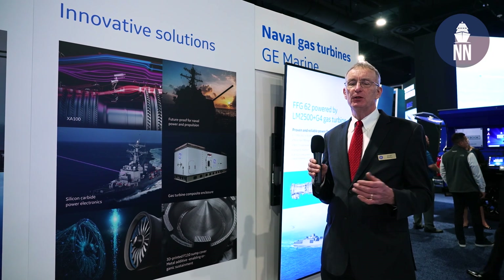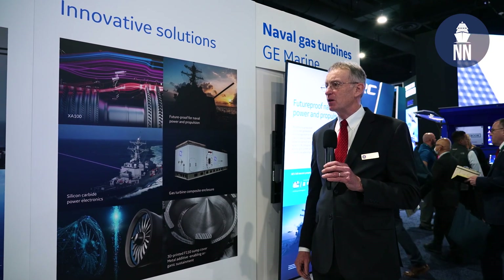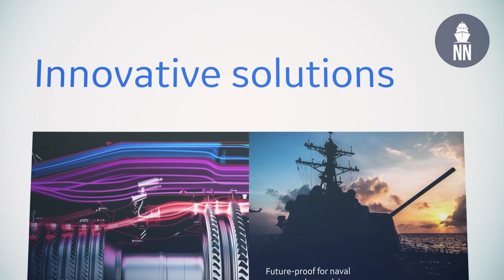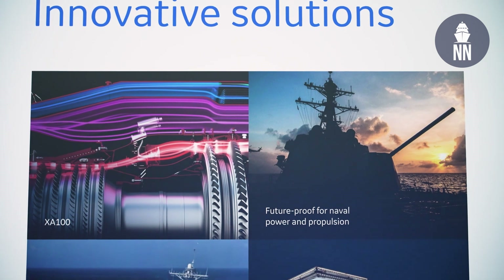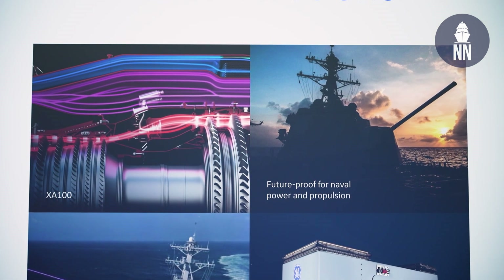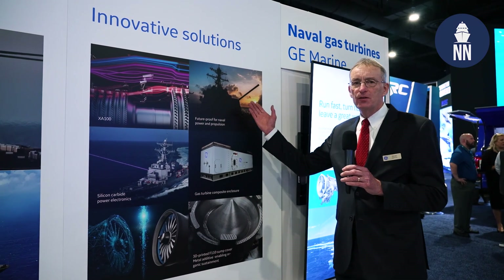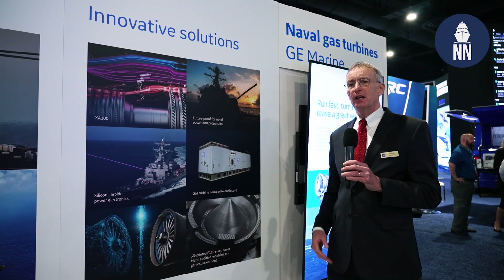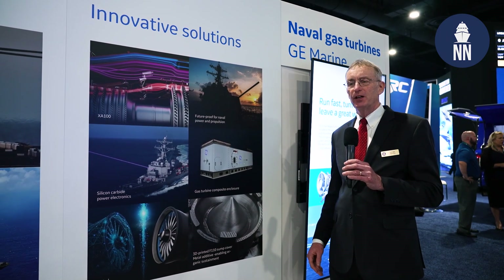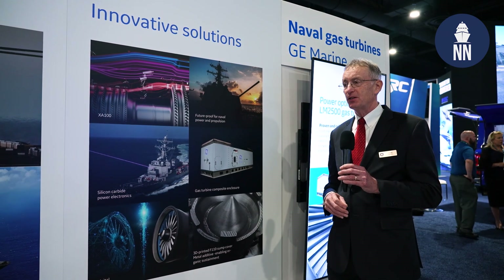First is the XA-100, our advanced three-stream engine, which is undergoing production tests and which the Navy is very interested in for the F-35C on aircraft carriers. Also, the Navy has committed to full electric drive on the DDG-X destroyer system, and that's with Power Conversion and Marine offering systems there.